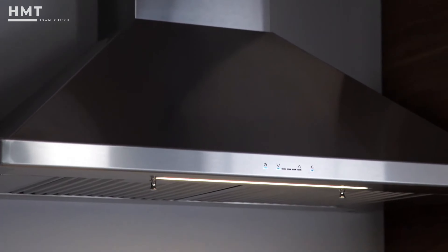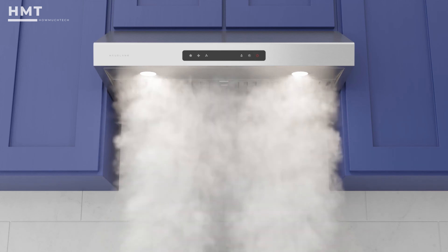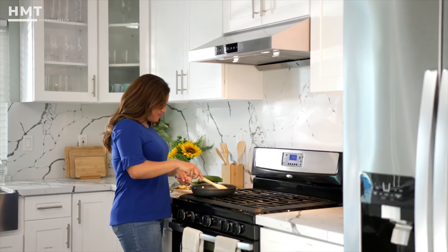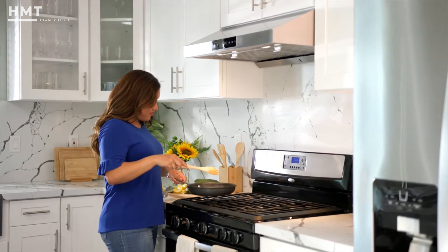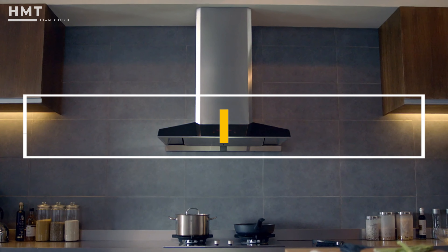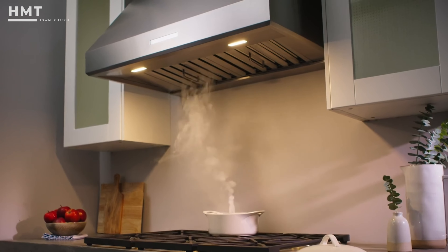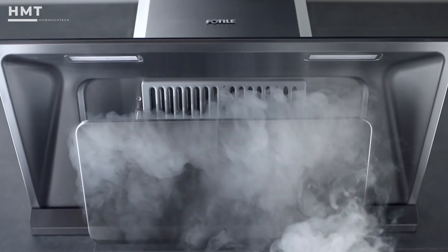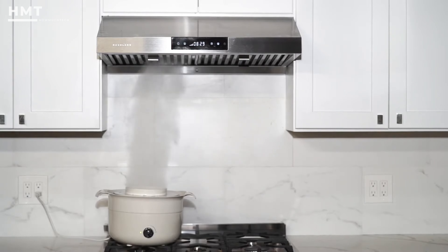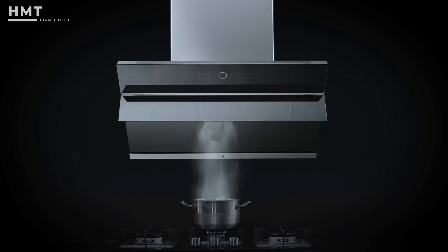When looking for a range hood, it's important to select one that fits your kitchen's layout and has enough airflow to remove heat, odors, smoke, and oils from your range top while you're cooking. To help you find the right range hood for your space, we've vetted options from top brands, including under cabinet, wall-mounted, built-in, and low-profile range hoods to fit every kitchen. All the products mentioned in this video are available in the description below, so if you're ready, let's get started.